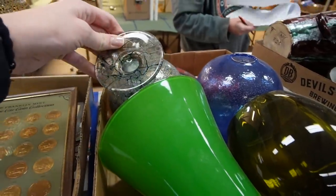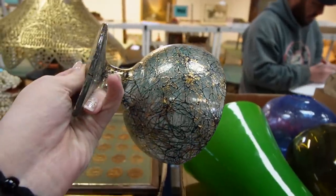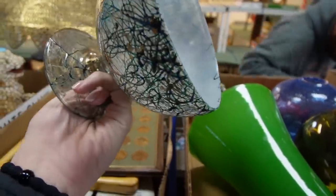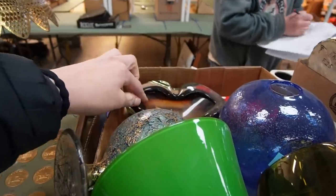That's a pretty piece of glass — I didn't realize it was in there. I guess the color is applied to the outside. This is obviously Murano here.